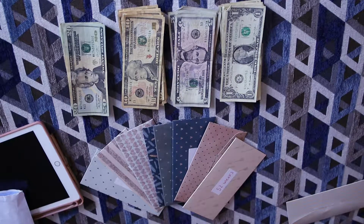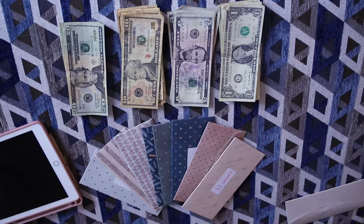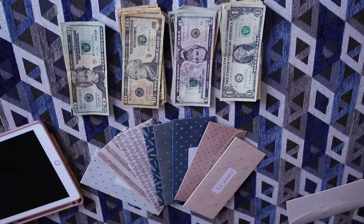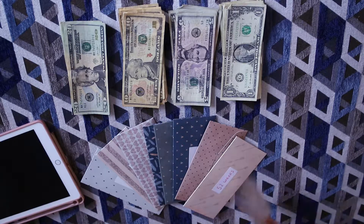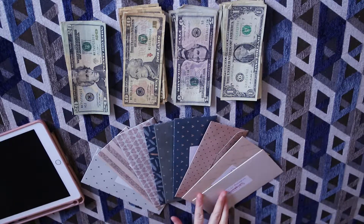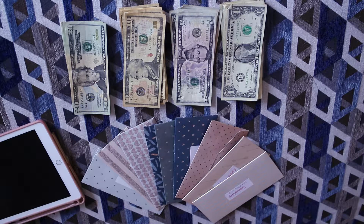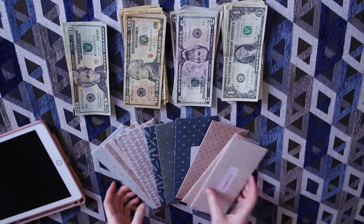Hi guys, welcome to another week of cash envelope stuffing. This week is exciting because this is my first week in my new apartment — I moved out! This month is going to be very much just experimenting and figuring out what I can afford and what I can't afford, so it should be interesting.